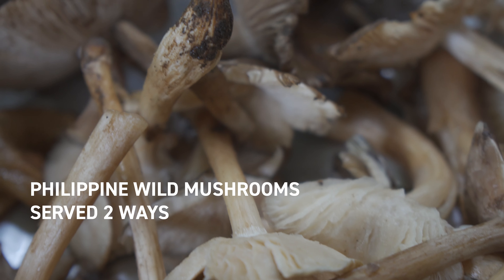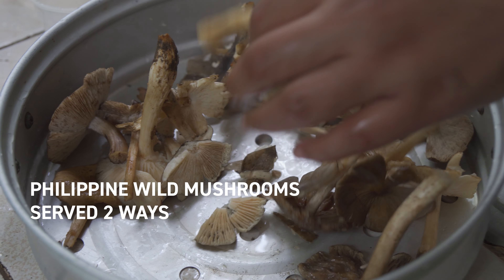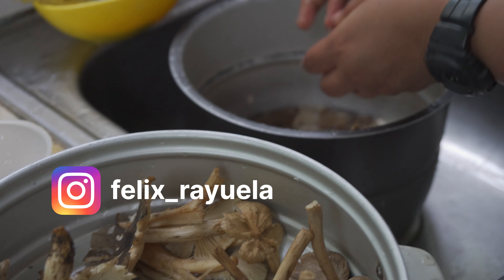These mushrooms you can find in the Philippines, and I believe only in the Philippines, and it's only for about a one month window, from about July to the start of August, just about.